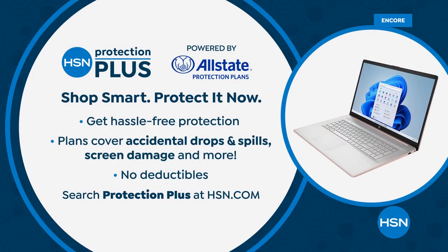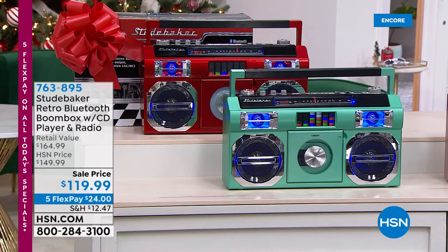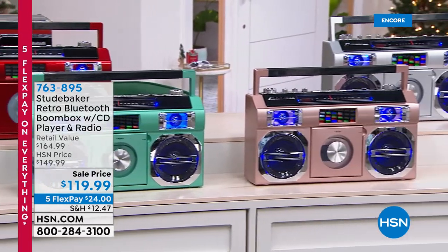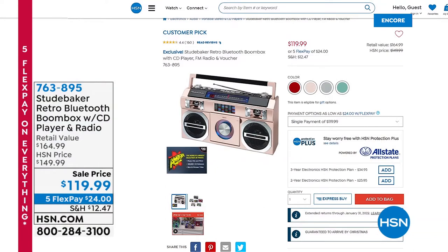HSN Protection Plus powered by Allstate — with no deductibles in cases of drop, a spill, or screen damage — you are absolutely protected if you add that to your purchase. Still to come tonight before we say good night, it is our Studebaker with over 100 reviews making it a customer pick. There is a light show, a CD player, FM radio, Bluetooth as well so you can stream all your favorite music from your tablet or smartphone, in an array of great colors — and we can guarantee Christmas delivery. Item number 763895.